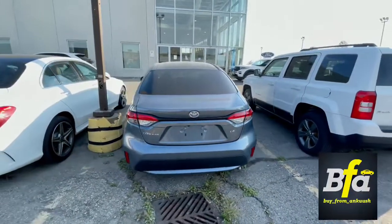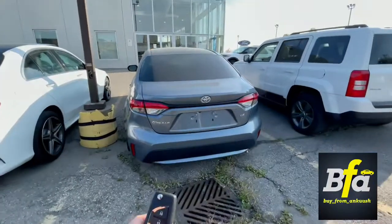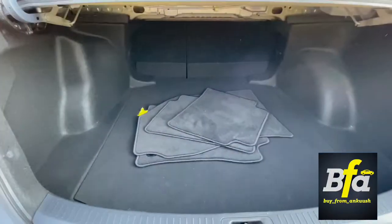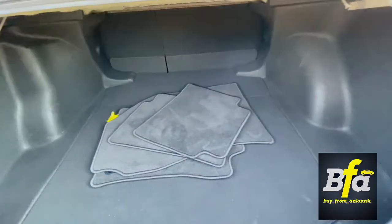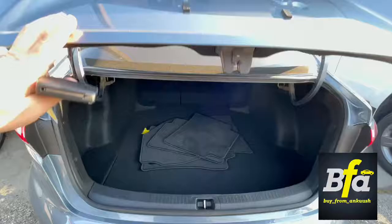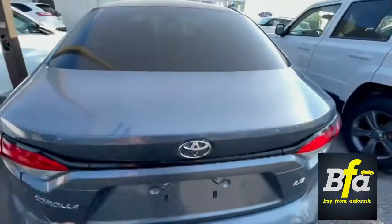You can open the lift gate using the key fob. There's a decent amount of trunk space — very deep and wide trunk. You also get a reverse camera for easy parking.